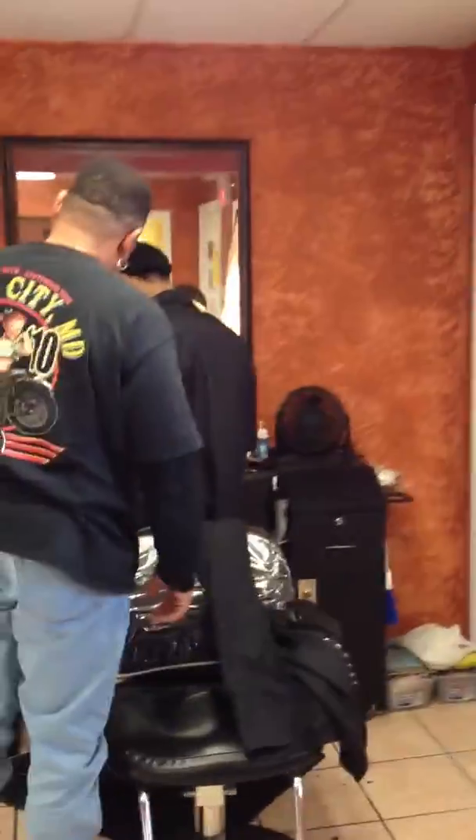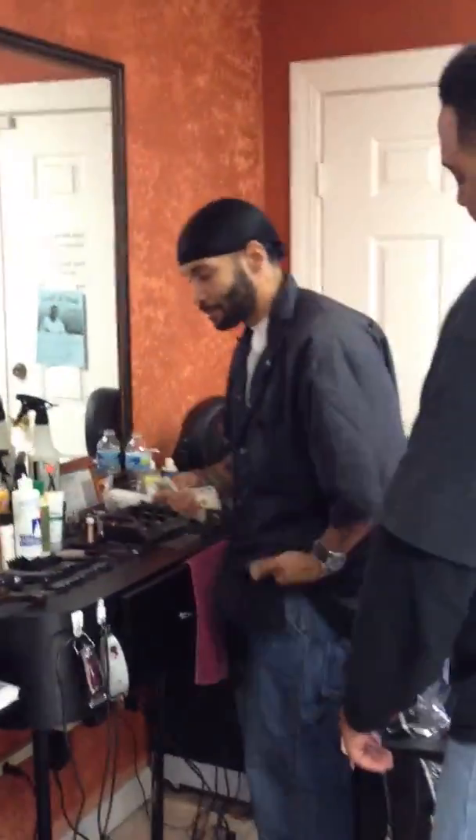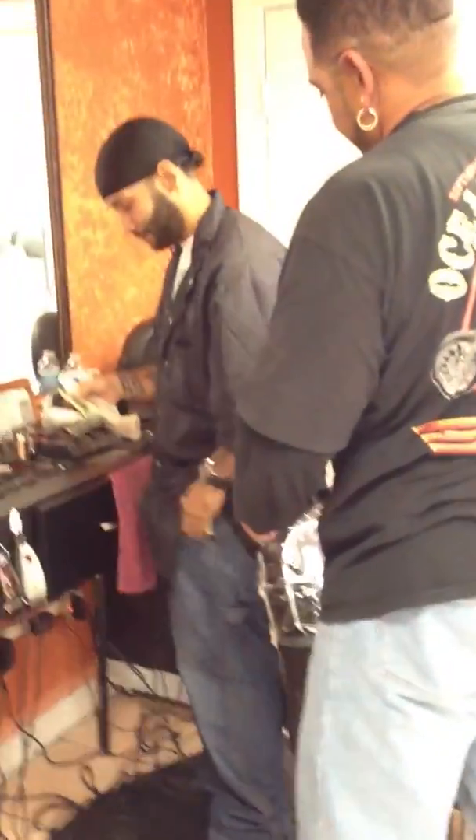And then we got over here — smile, you're on camera. No, you'll be on YouTube. This is our barber, Chris. He's working it out with the money right there. All right, all right. So that's basically what's happening today in the salon.